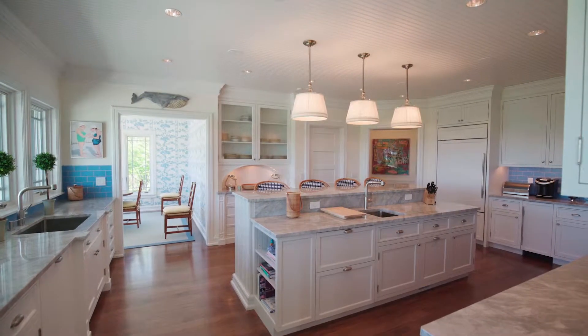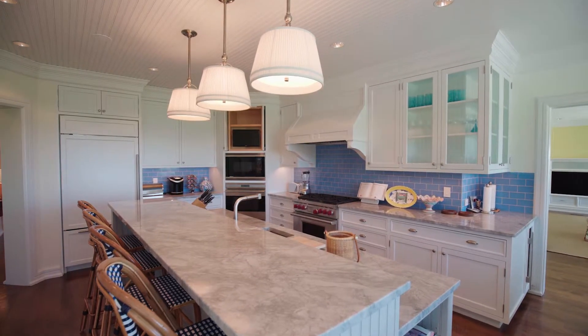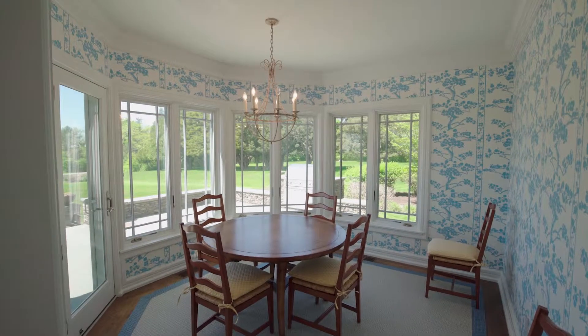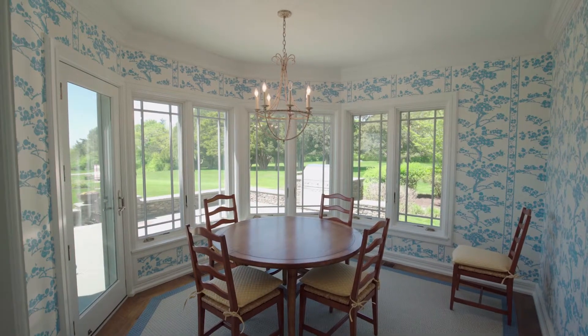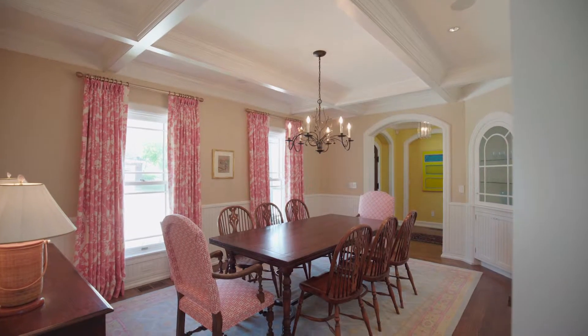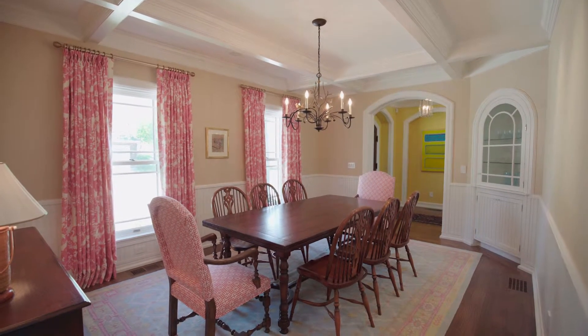The splendid cook's kitchen features top-of-the-line appliances, a subway tile backsplash, and an abutting breakfast area perfect for casual dining or morning coffee. The remarkable wine room and formal dining room with coffered ceiling create an elegant setting for hosting any occasion.